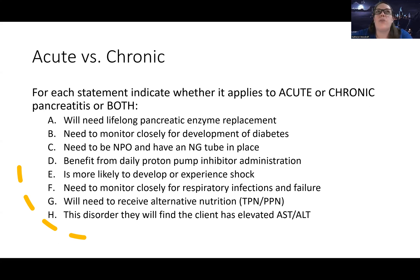While you can have hyperglycemia in acute pancreatitis, concern about developing diabetes is more of a chronic issue. In acute, you're really in survival mode just trying to stabilize the patient. Statement C: 'Need to be NPO and have an NG tube in place' — while possible in both, chronic pancreatitis patients are usually managed on a specialized diet, so this applies more to acute pancreatitis.